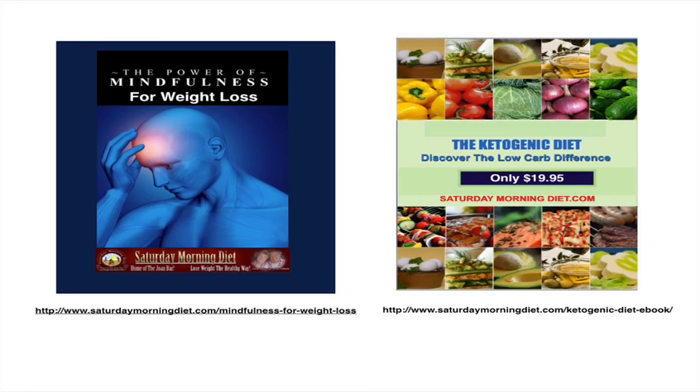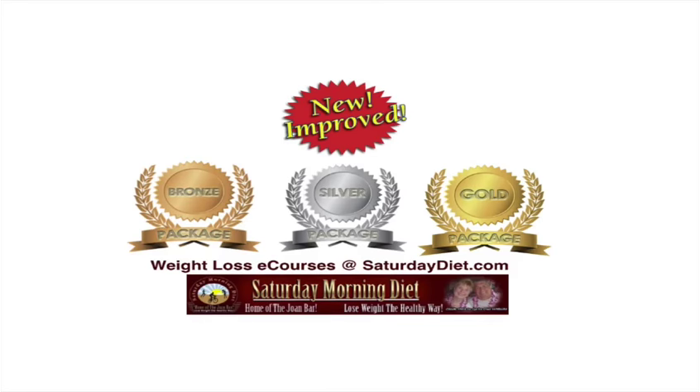Talking about that, we offer our wonderful Kinetic Diet E-Weight Loss Package. Discover the low-carb difference at SaturdayDiet.com or SaturdayMorningDiet.com. We also offer the Power of Mindfulness for Weight Loss and SaturdayMorningDiet Mindfulness for Weight Loss — two great packages that many people are buying. We also have the Saturday Morning Diet Weight Loss E-Courses with three price points: bronze, silver, and gold. Go to SaturdayDiet.com to review all the great benefits each package offers. They're all available for immediate download.